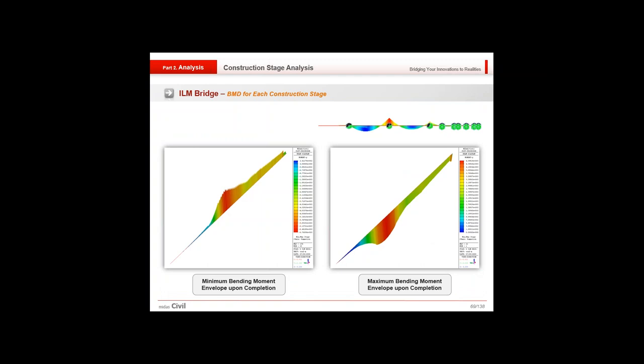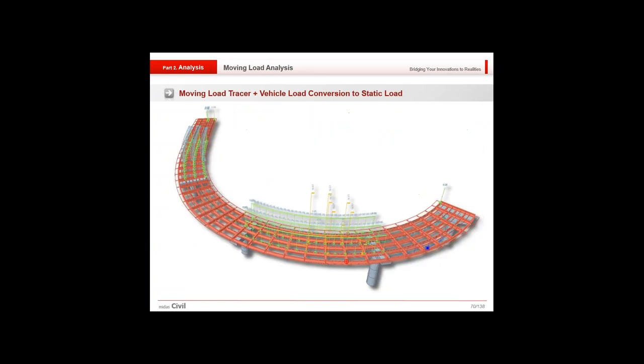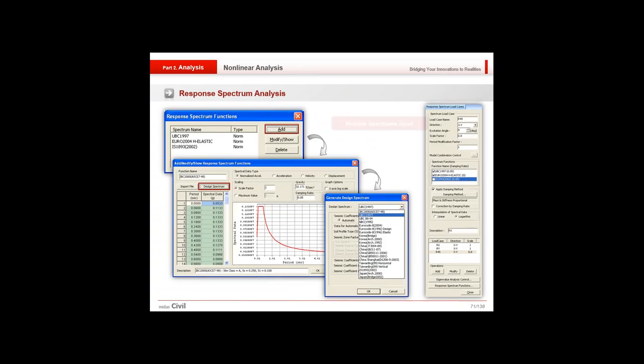In moving load analysis, a load tracer locates the vehicle position that gives critical reactions, bending moments, and axial forces. These can be converted into static loads and applied to the structure to obtain various concurrent forces. For seismic analysis, the software provides various design spectra based on multiple codes. Modal combinations and responses can be added, and time history can be applied to check structural behavior under a specific earthquake.